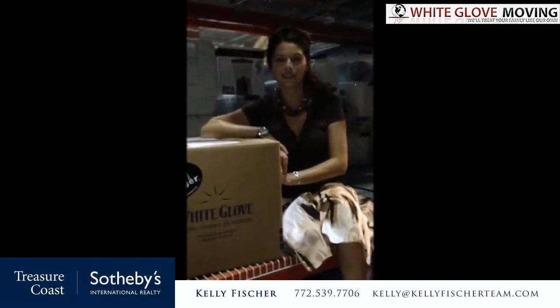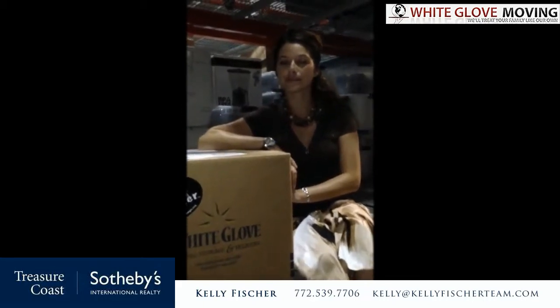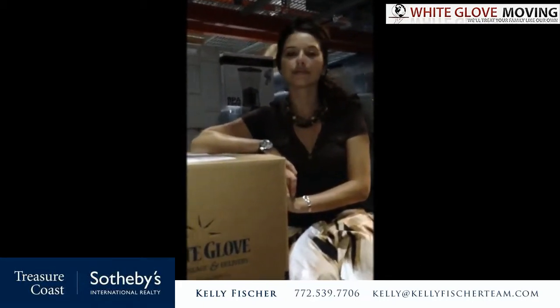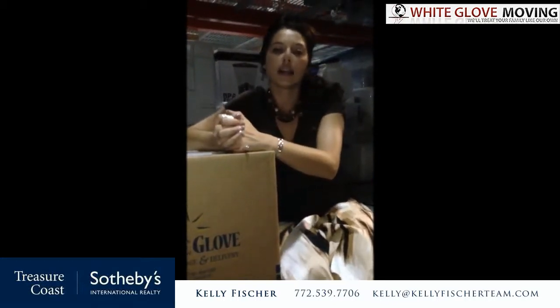So the question for Anna that we have today is: what are some of the more common problems that people have when they are packing and moving? Anna, what are the more common problems that people have when they are getting ready to move?